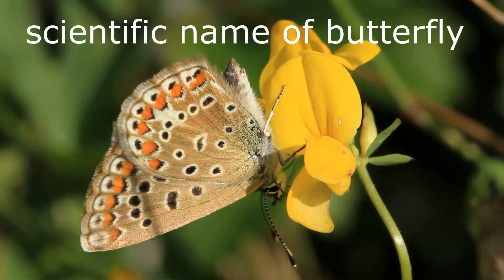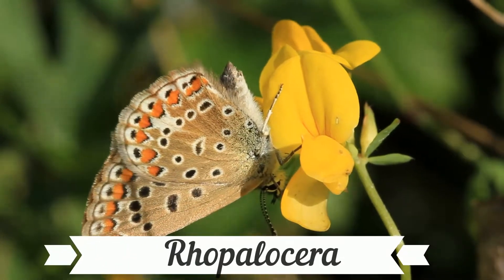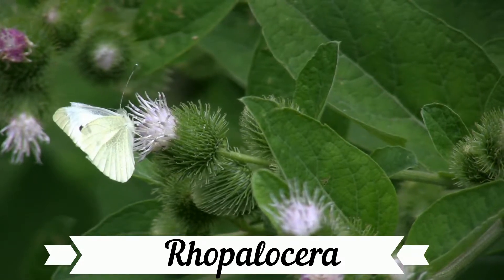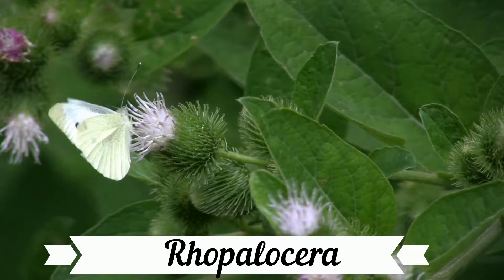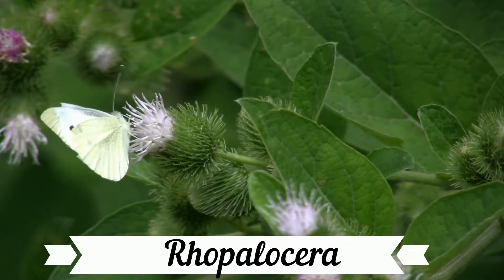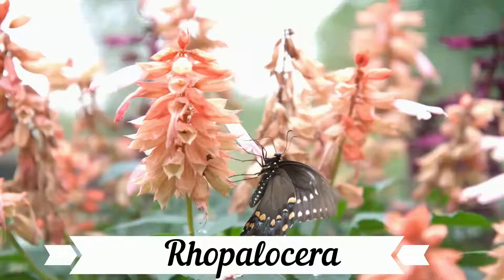What is the scientific name of butterfly? The scientific name of butterfly is Robala Serra.